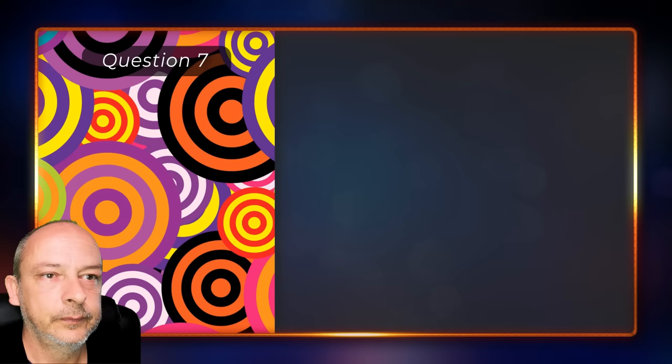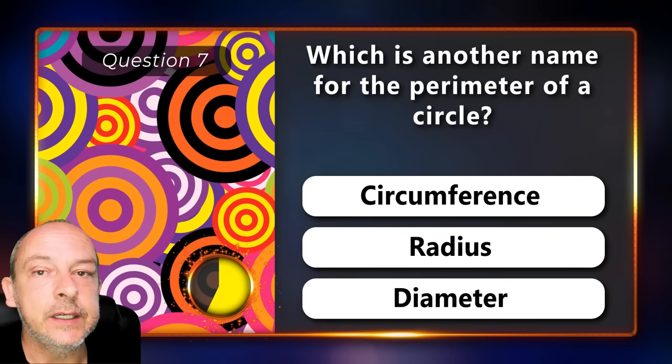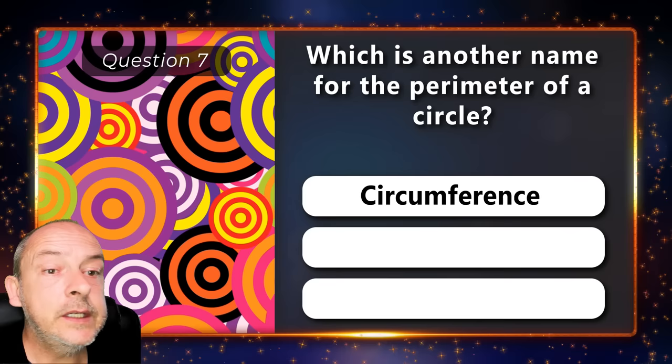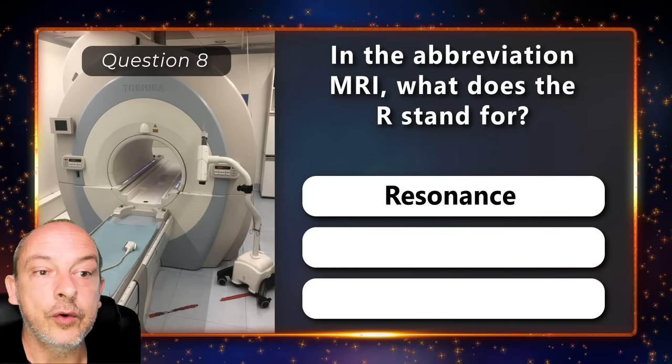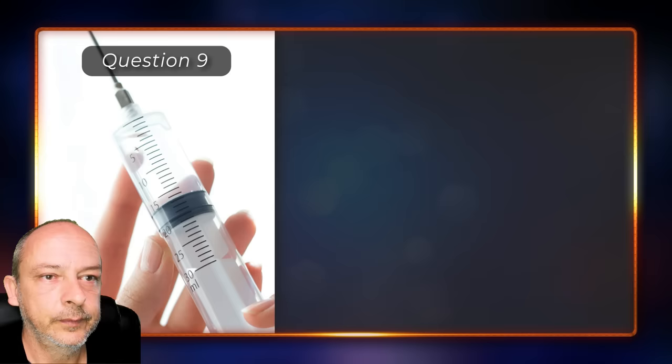Which is another name for the perimeter of a circle — is it circumference, radius, or diameter? It is the circumference. In the abbreviation MRI, what does the R stand for — resonance, radiation, or radical? The correct answer is resonance.